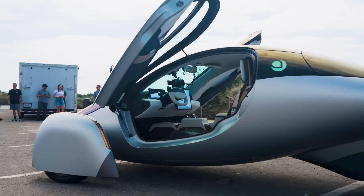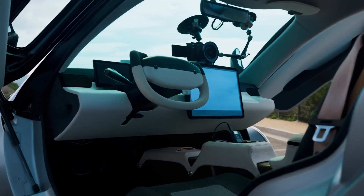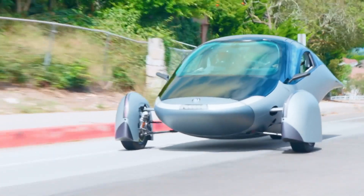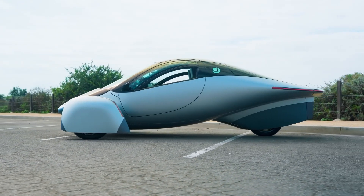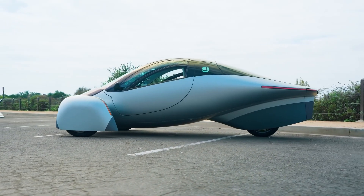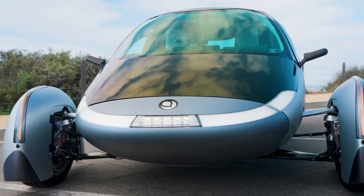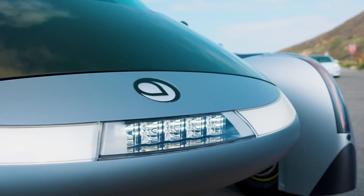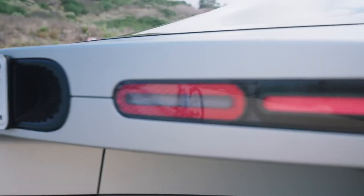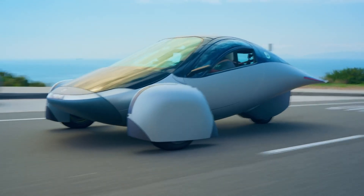In sun-rich regions like Southern California, drivers might never need to charge the vehicle, while in areas with moderate sunlight such as New York or Chicago, plugging in may only be necessary a few times a year. The Aptera can also charge from any standard power outlet, adding 13 miles of range per hour on a 120-volt outlet. This innovative vehicle redefines sustainable transportation, offering a highly efficient and environmentally friendly driving experience.